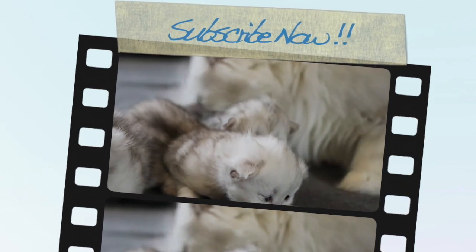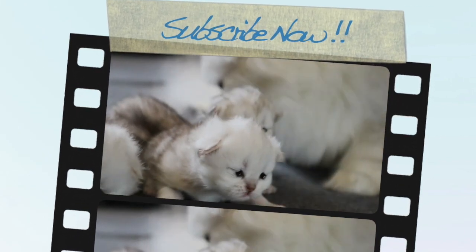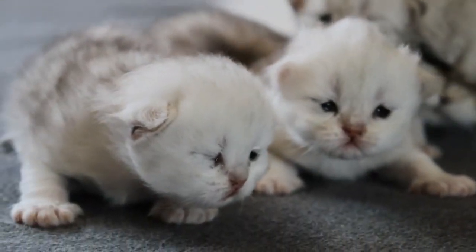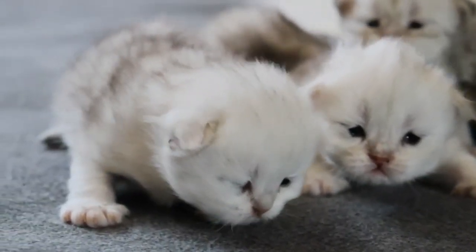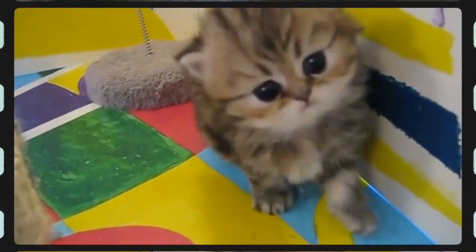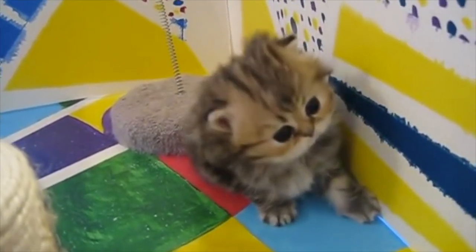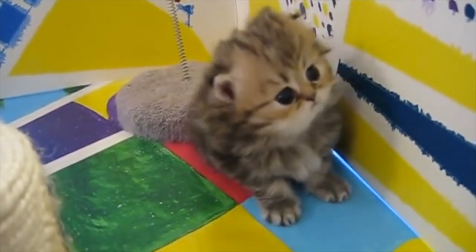Are Persian cats easy to train? Cats truly can be trained to have good, appropriate behavior. Tricks, on the other hand, really aren't their thing, although they will be open to training you to do some tricks that will greatly amuse them. Litter training is truly quite straightforward when it involves cats.